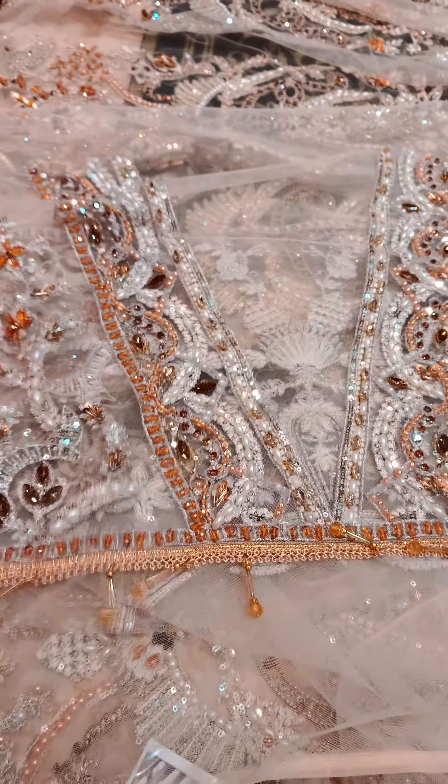This one is the front body and it is already done. This side is already done and this one is also done with tussles, crystals, pearls, cardan and mixed embellishments.